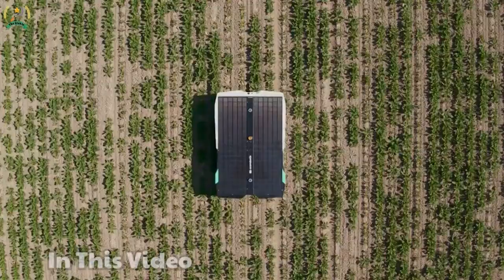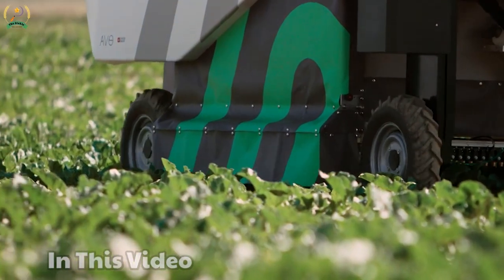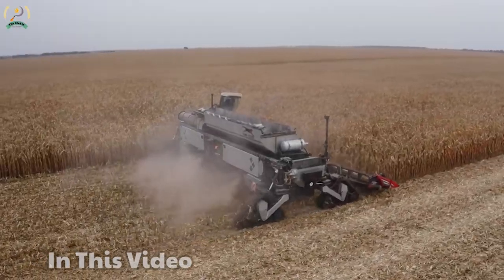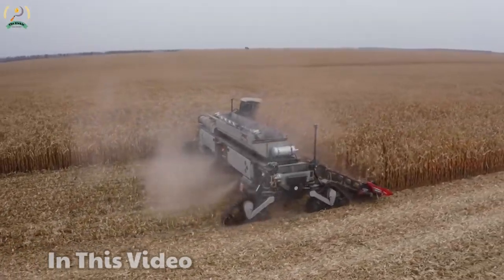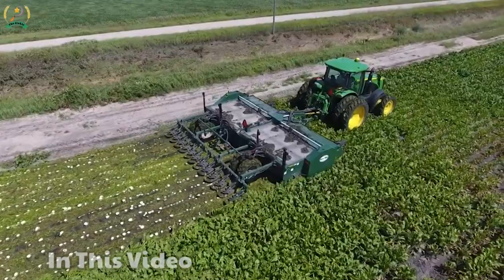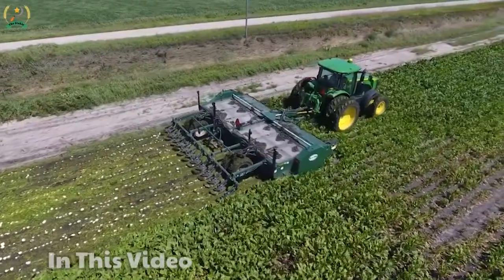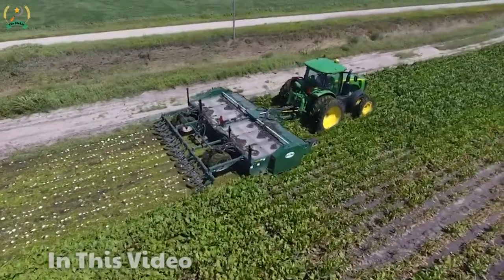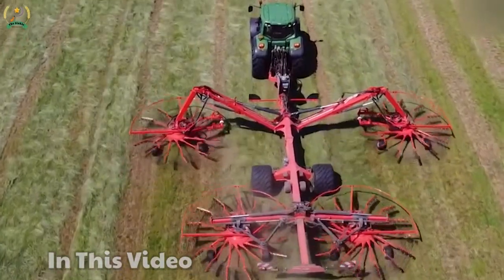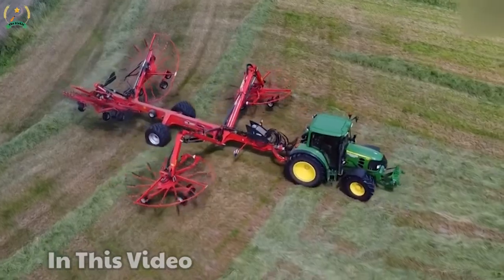Hello everyone! Farming work requires hard labor and many hours to complete. However, with the advent of modern agricultural machinery, difficult and time-consuming jobs such as plowing, sowing, and harvesting have become easier than ever. Let's prepare to join the sickle to discover technological breakthroughs of machines in improving productivity, protecting the environment, and promoting sustainable development in the agricultural industry. Let's go!